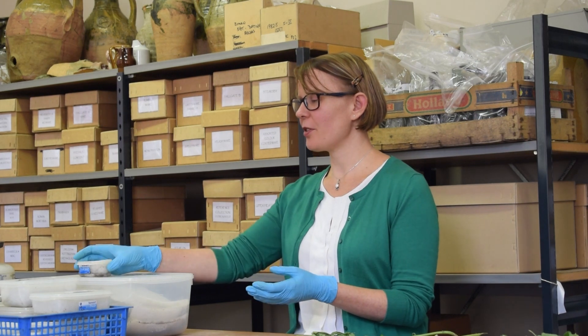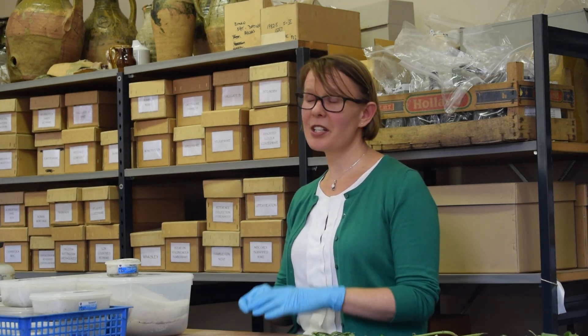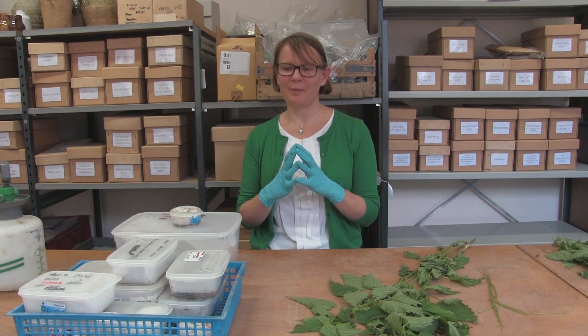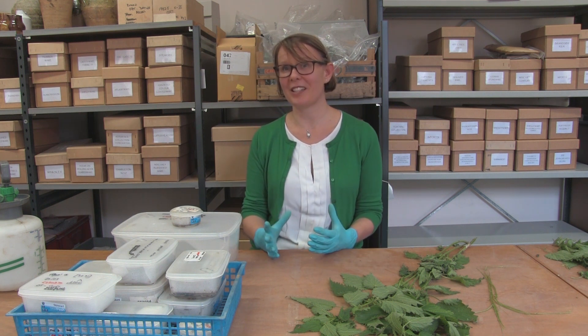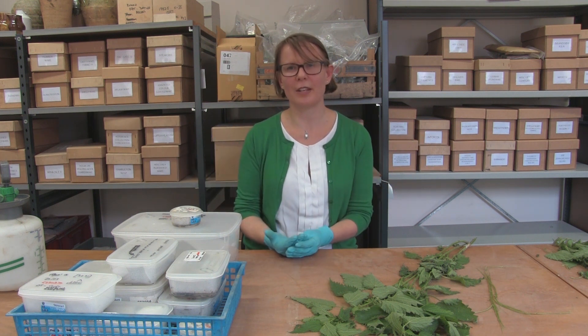Often when I go into museums to investigate their collections of Bronze Age textiles, sometimes you'll have a tub maybe this size and that's the full collection, whereas at Must Farm there are four big boxes full of finds of the fibre and fabric assemblage. So just in terms of quantity it's an absolutely amazing assemblage to have for the Bronze Age and a basis to really revise what we understand about Bronze Age fibres and fabrics.